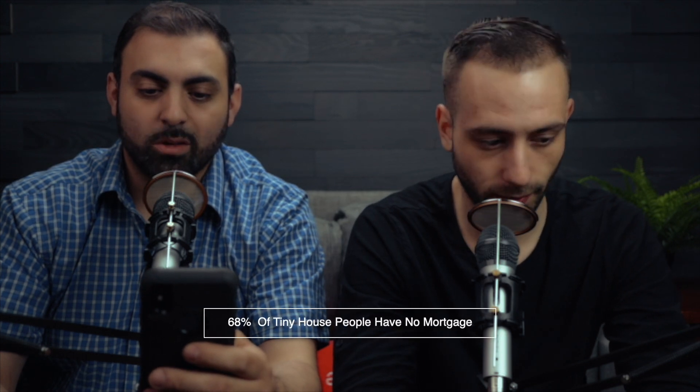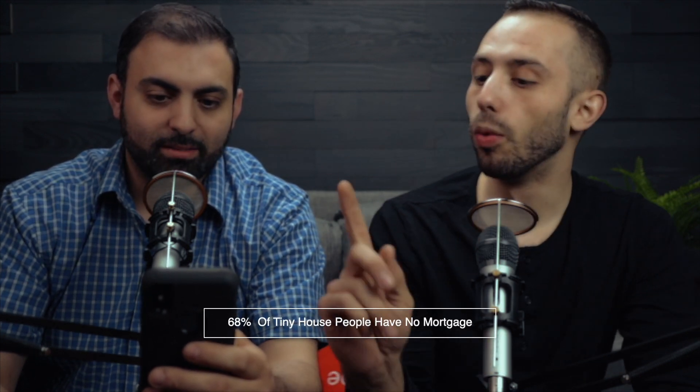So since you mentioned frugality, Ryan, I have a frugality chart. That is awesome. 68% of tiny house people have no mortgage. Are they considering this the tiny house? Yeah, this is definitely a tiny house. So what about the real tiny houses that are brought on the back of trailers? What's the average square footage of those homes? I think they're right around the same, because they're putting them on trailers too.